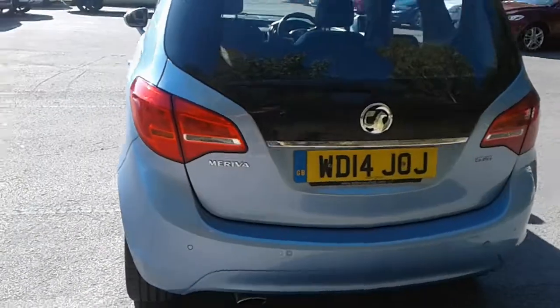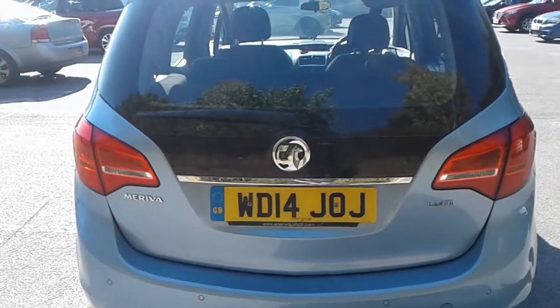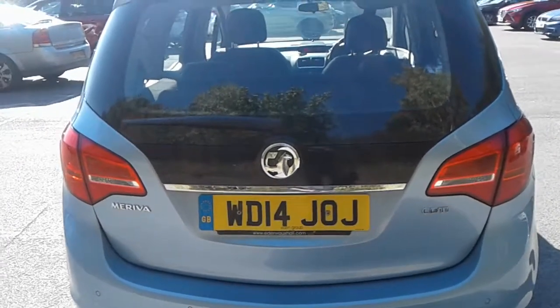There are rear parking sensors and quite a good size boot in the Meriva, with plenty of room for the weekly shopping. If you do need more space the seats do split and fold.